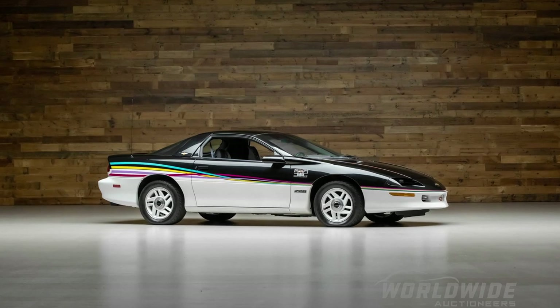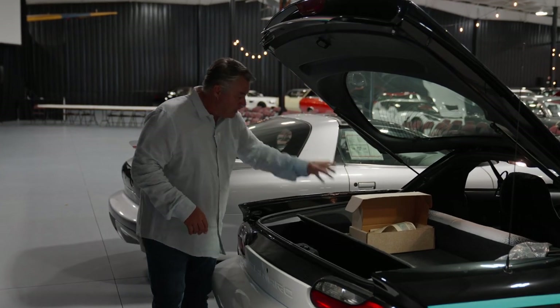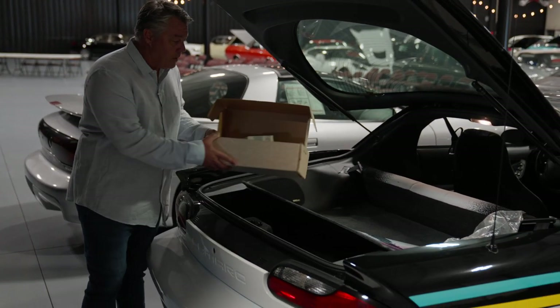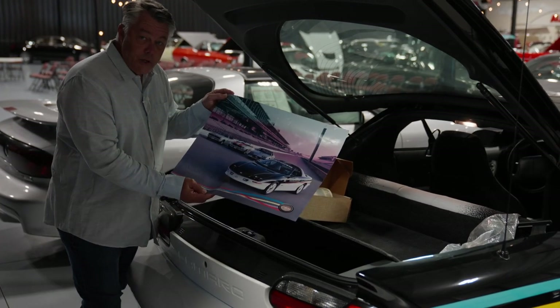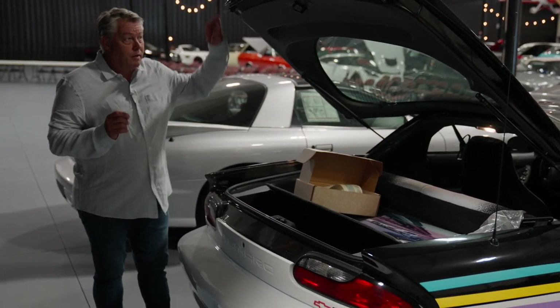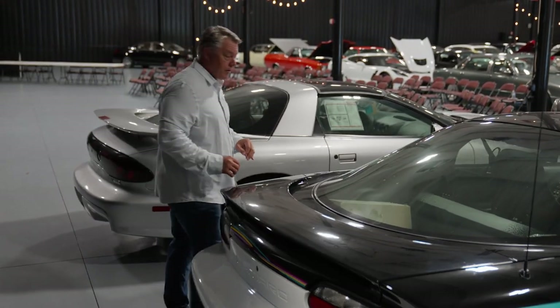1993 Camaro. It's the Indianapolis Pace Car, but it's not just any Indianapolis Pace Car. This car is unique in that it's never had its decals put on, has all the original paperwork, PDI inspection form, original poster, with only 900 miles on the car. A really rare opportunity to have an Indianapolis Pace Car that's still correct from the factory.